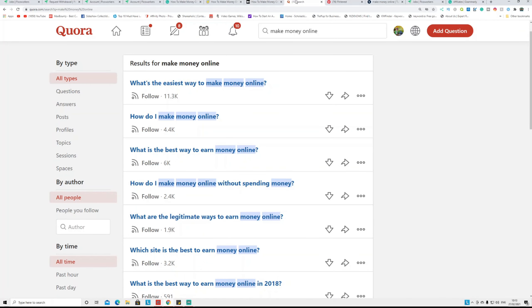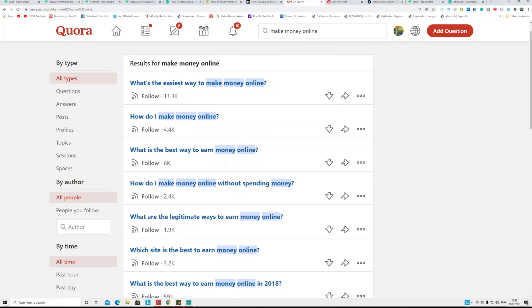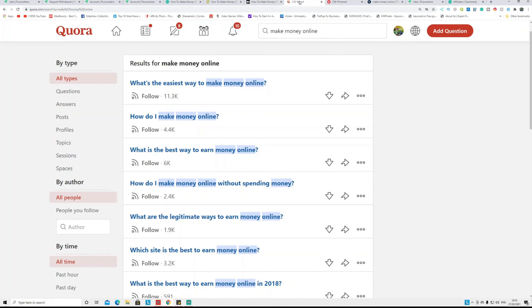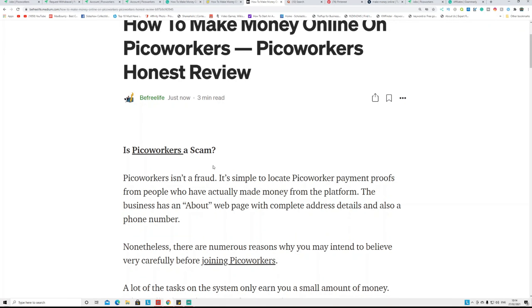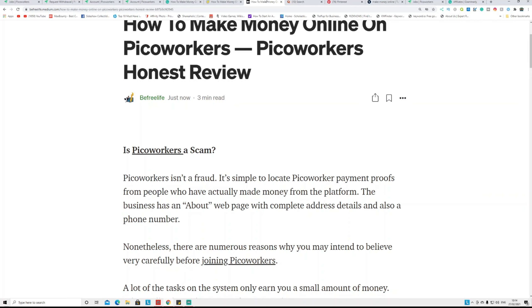Go to Quora and type 'make money online' — those are the questions people are asking. Open a question and answer it, basically saying 'this is how I make a hundred dollars every single day — read my review' and link back to your Medium article. Quora doesn't like affiliate links on their platform and you'd get banned for posting PicoWorkers affiliate links directly, so instead put the affiliate links in your Medium article and link from Quora back to Medium.